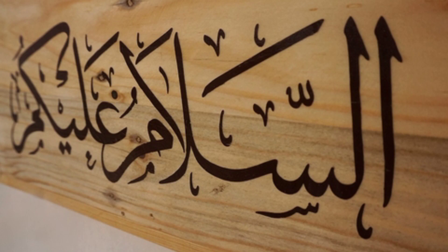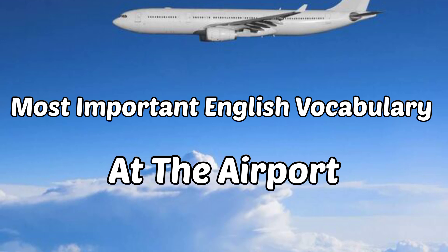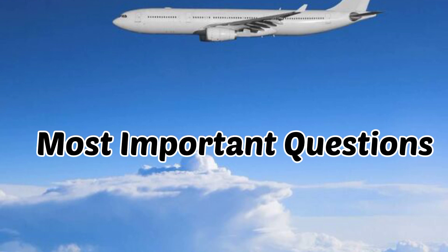As-salamu alaykum everyone, welcome to ta'alim.com. Today in this video you will learn the most important English vocabulary at the airport, and also some other questions.